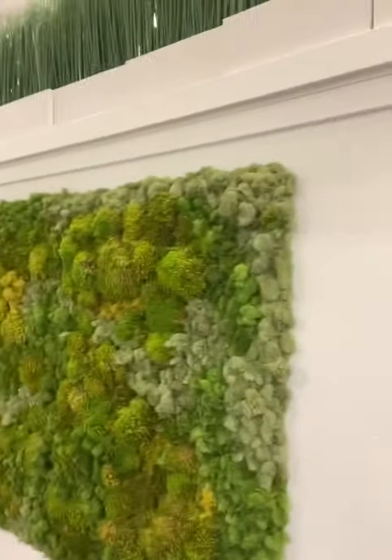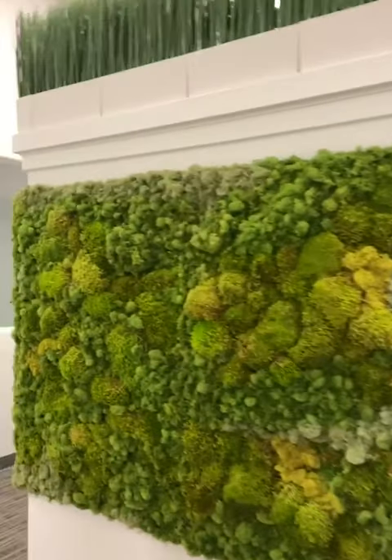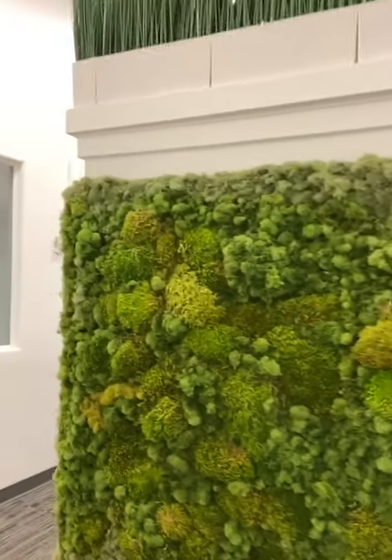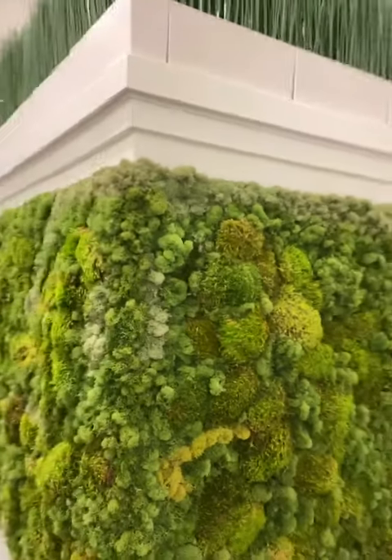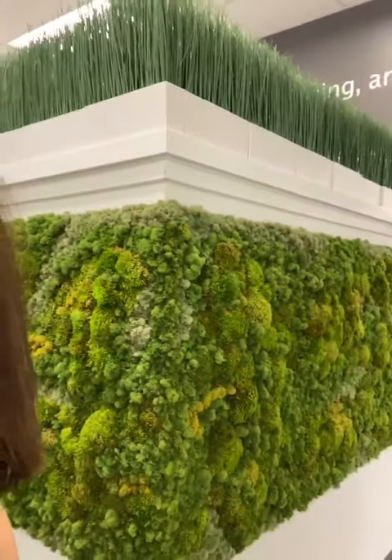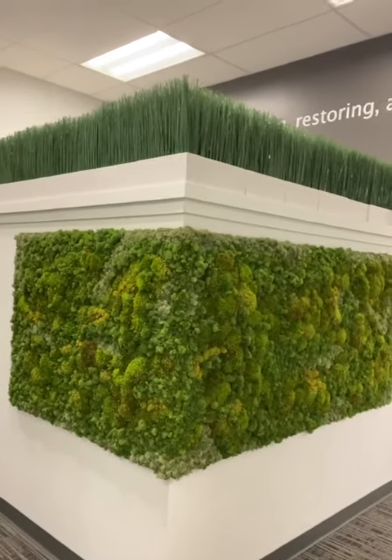Our moss wall is completed and it really is this beautiful piece of artwork. Look at the different valleys and hills and the different types of moss, and then as it wraps around this corner it creates this really cool 3D perspective. It's really beautiful.